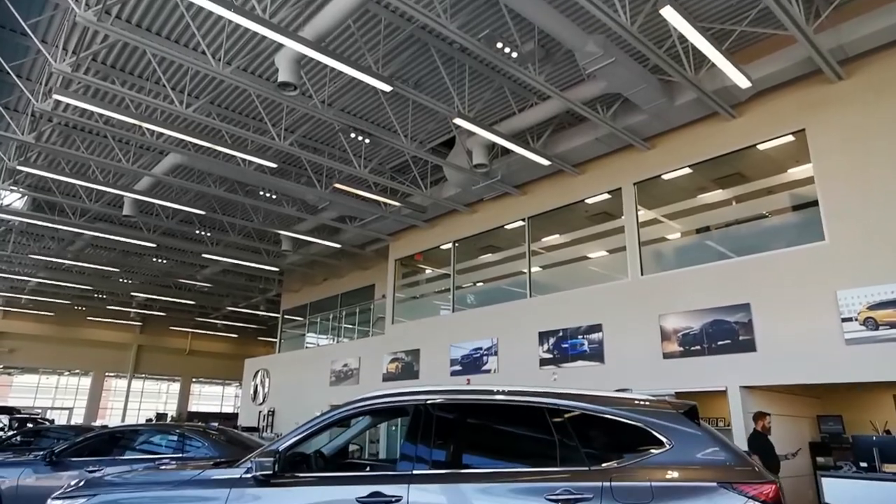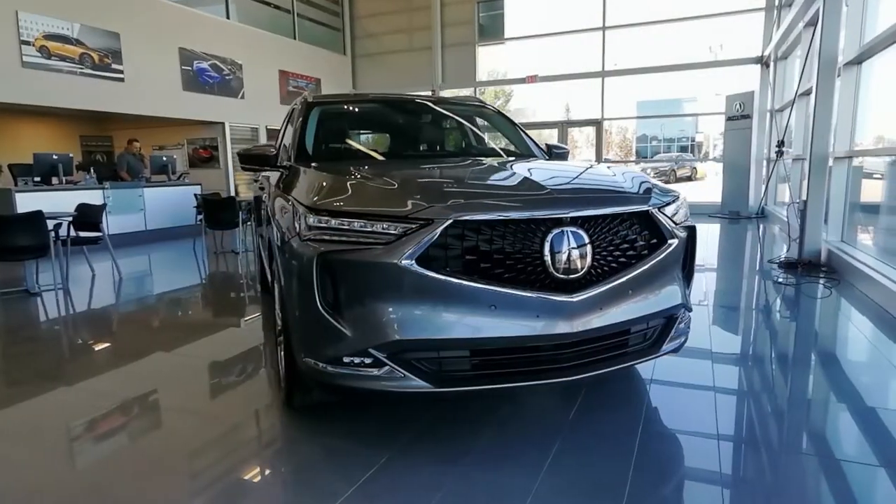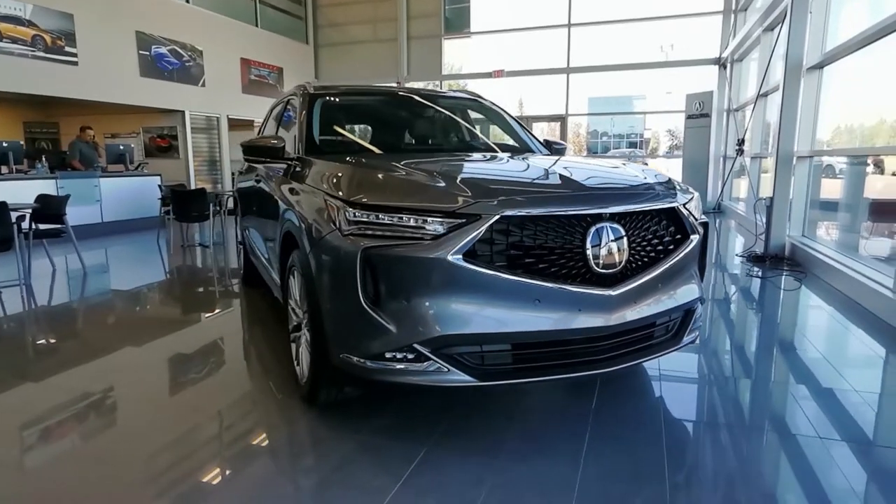This 2022 Acura MDX is a hot find and it won't stick around for long. It's grey on black and the popular Platinum Elite trim level.